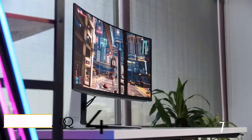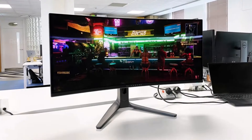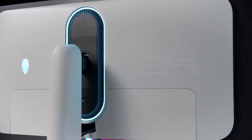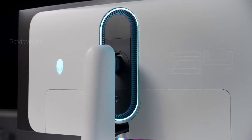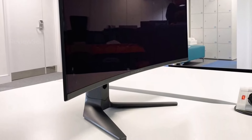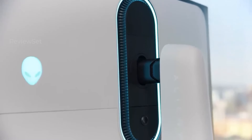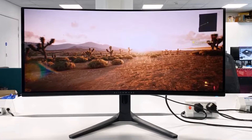Number one: the Alienware 34 QD OLED. The Alienware 34AW3423DWF emerges as a standout OLED gaming monitor, boasting an exceptional glossy panel that elevates the visual experience. A noteworthy departure from its predecessor — the OG model — lies in the introduction of a glossy anti-glare coating, a seemingly trivial but impactful upgrade. While the Alienware 34 earned acclaim as the world's first OLED gaming monitor, the AW3423DWF version provides a more budget-friendly alternative without sacrificing visual excellence.